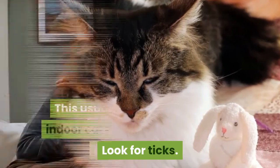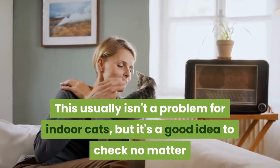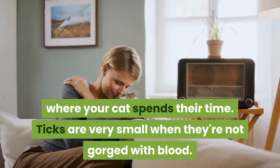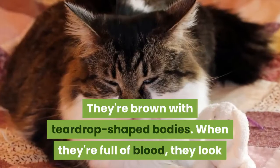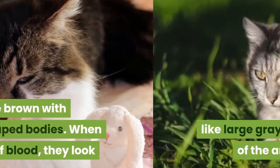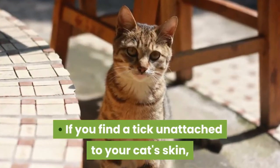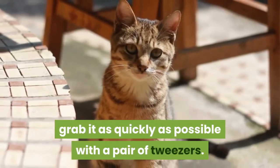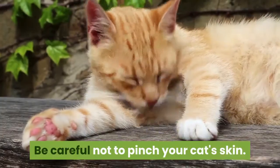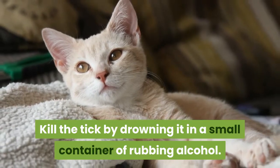Look for ticks. This usually isn't a problem for indoor cats, but it's a good idea to check no matter where your cat spends their time. Ticks are very small when they're not gorged with blood. They're brown with teardrop-shaped bodies. When they're full of blood, they look like large grey cysts hanging out of the animal's skin. If you find a tick unattached to your cat's skin, grab it as quickly as possible with a pair of tweezers. Be careful not to pinch your cat's skin. Kill the tick by drowning it in a small container of rubbing alcohol.